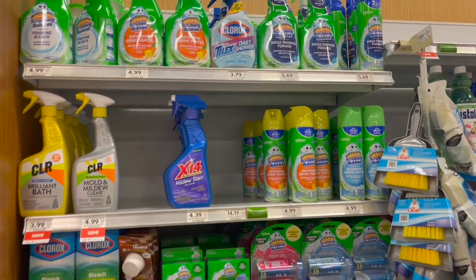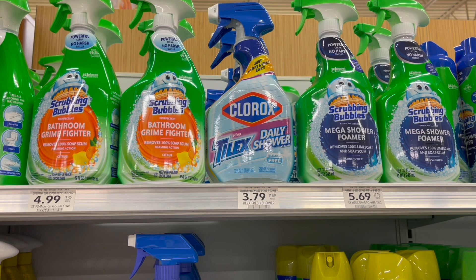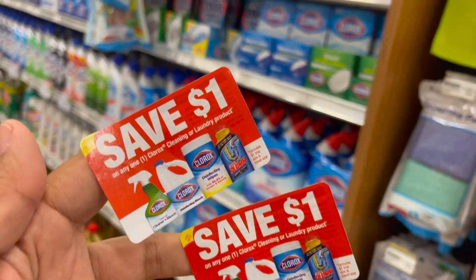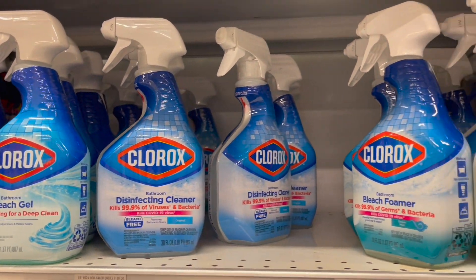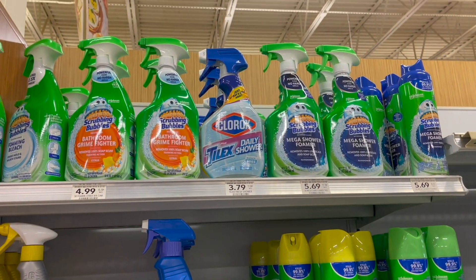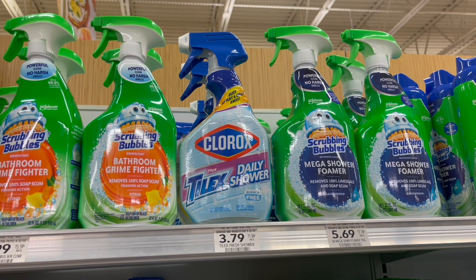I'm going to pick up an awesome moneymaker deal on the Clorox Daily Shower — shoutout to Couponing With Star for posting this deal. These are $3.79. Pick up two totaling $7.58. I found dollar Peely coupons on some of the Clorox bottles, so make sure you look around. Grab two Peely coupons to bring you down to $5.58, then submit to Swagbucks for $6 back on two, making your final cost completely free — actually a $0.42 moneymaker. You can do this deal up to twice per month or pick up four in one transaction.